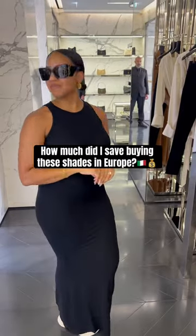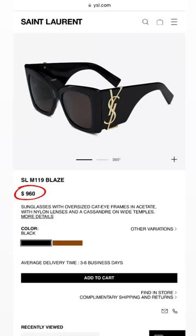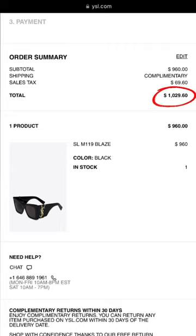So how much did I save from buying these shades in Europe? Here's the breakdown. At home, these shades are $960. And after taxes, I would have paid $1,029.60 because I live in Texas and y'all know the sales tax is high.